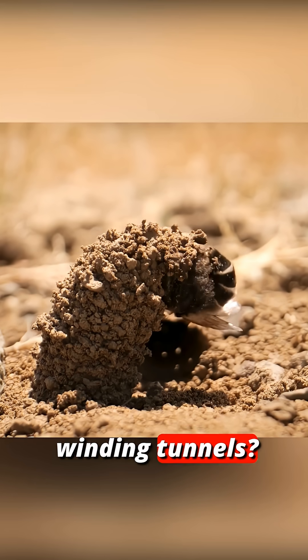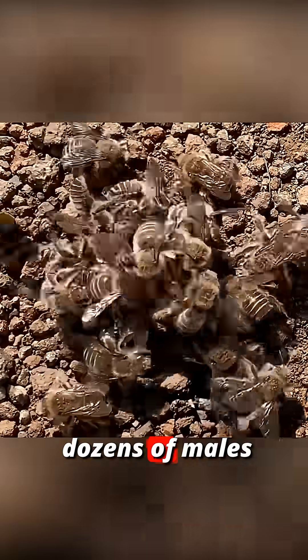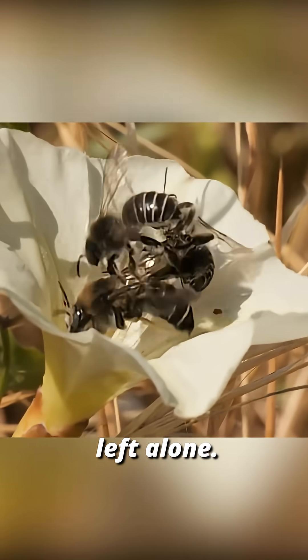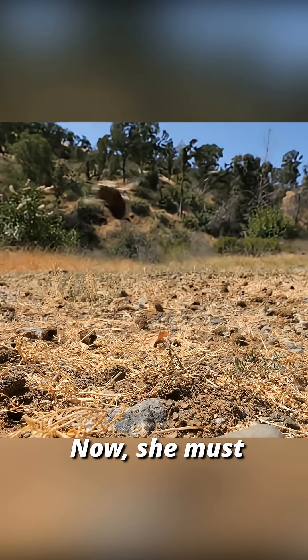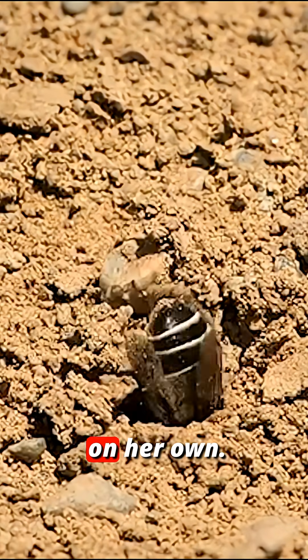Why do ground bees build winding tunnels? After an exhausting mating ritual, where dozens of males fought for her attention, the female bee is left alone. The victorious male disappears forever. Now, she must build an underground nest for her future offspring entirely on her own.